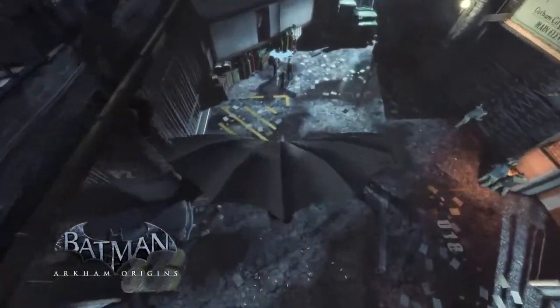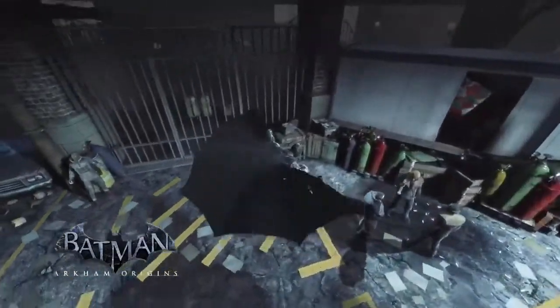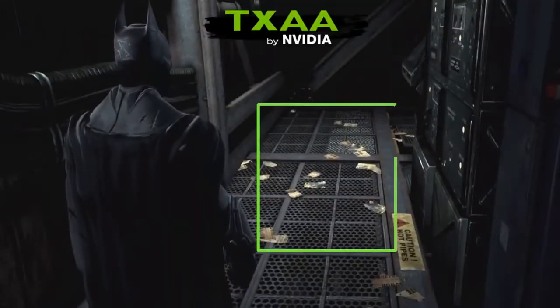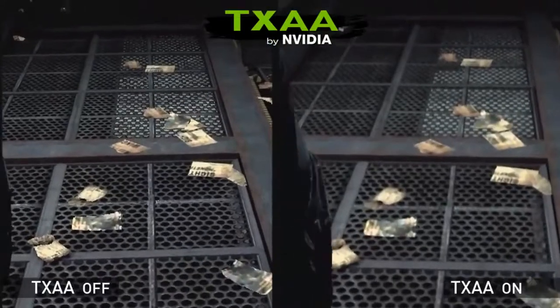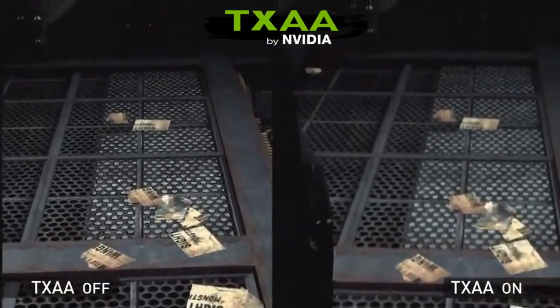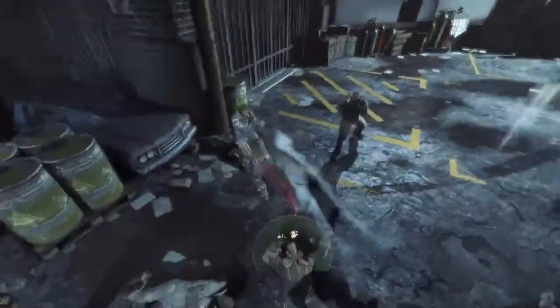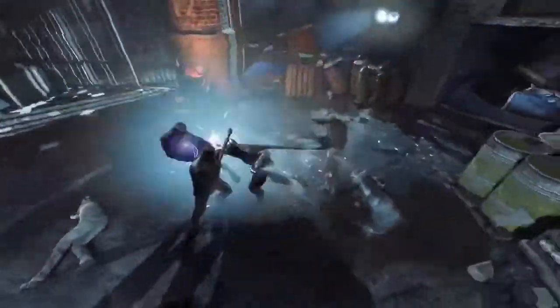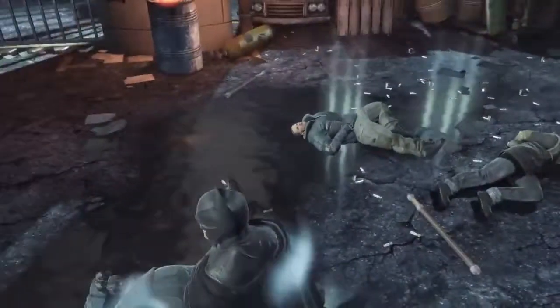Batman Arkham Origins, for example, is stacked with our tech, including Nvidia PhysX particle simulation. It also has TXAA anti-aliasing technology that reduces flickering and crawling in motion. With PhysX, TXAA, and other Nvidia tech like DirectX 11 and Tessellation all turned up to high settings with the GTX 780 Ti, you get an even more immersive experience out of this game.